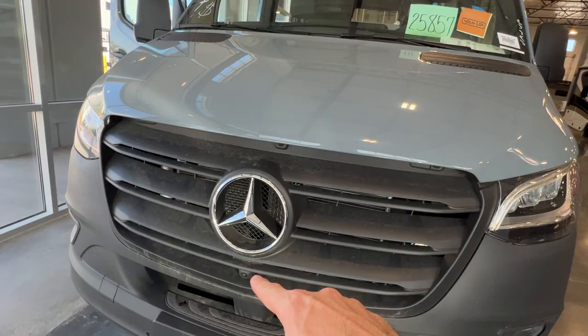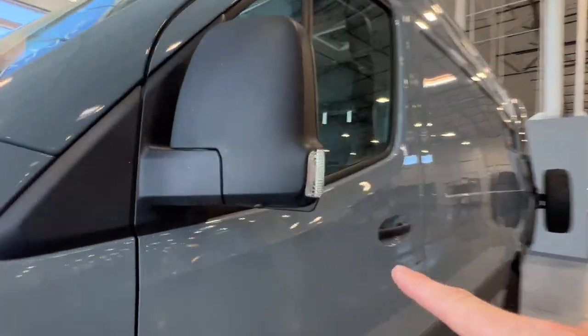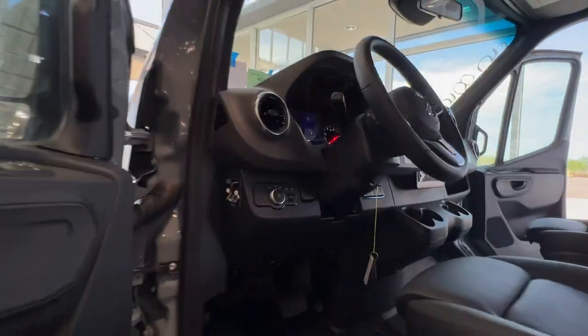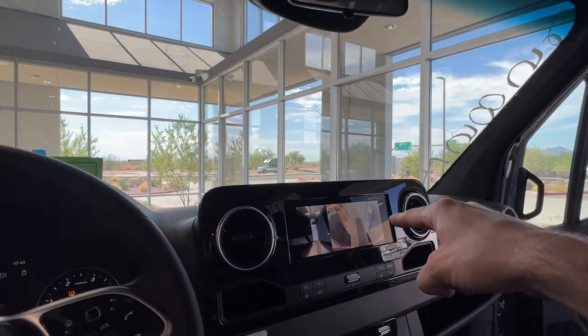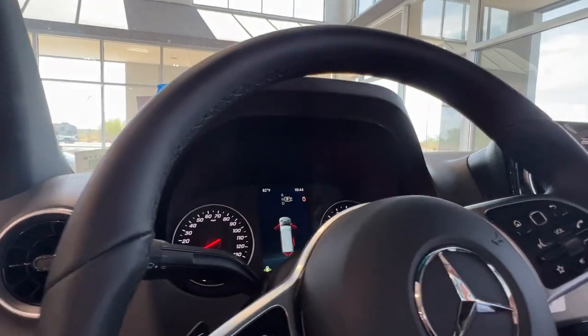Right over here you've got a 360 camera — a front camera as well as side cameras. When you turn this on, you'll be able to get a top-down view. Let's go ahead and fire this thing up. You also have the larger touchscreen navigation, adaptive cruise control, and all the safety features that come with this.